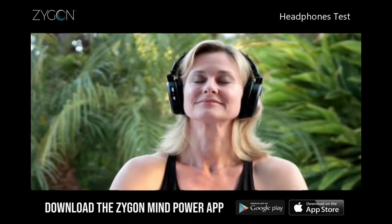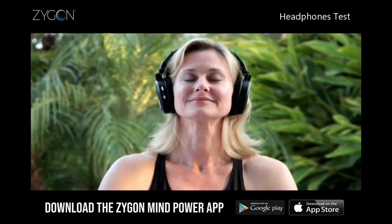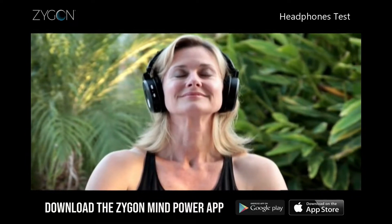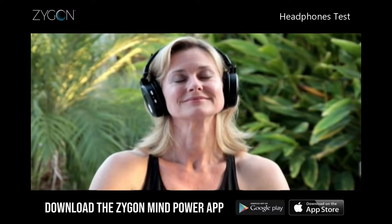When you plug into a Zygon program, your mind is being transported. You feel relaxed, your body feels lighter, and your mind becomes clear.